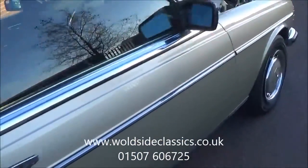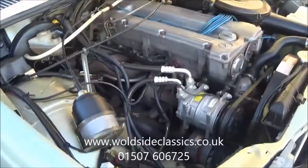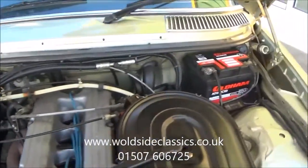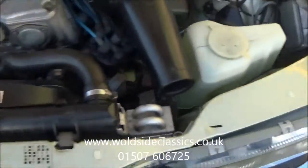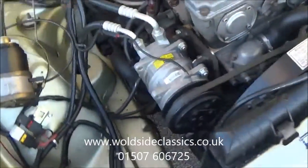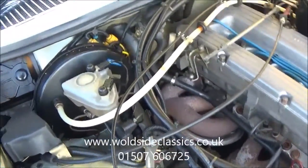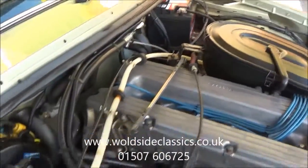Underneath the bonnet the six-cylinder engine sits very nicely and although not concours detailed, it is a very clean example indeed. The air conditioning has been fitted fairly recently at a cost of over £2,500, which gives the car just that all-round flexibility to enjoy.